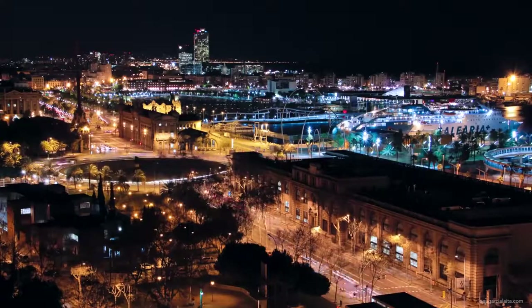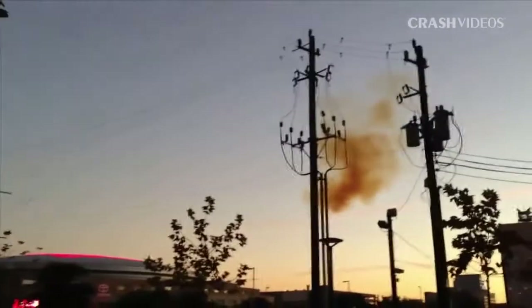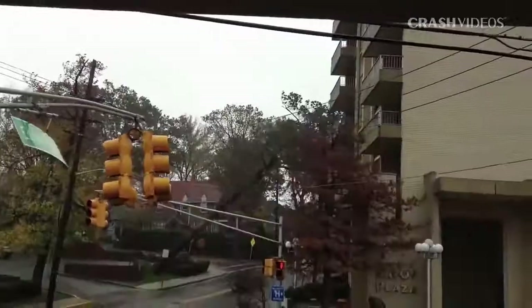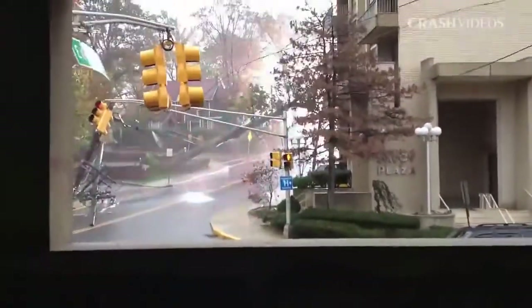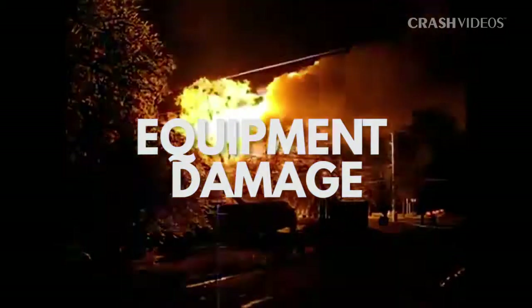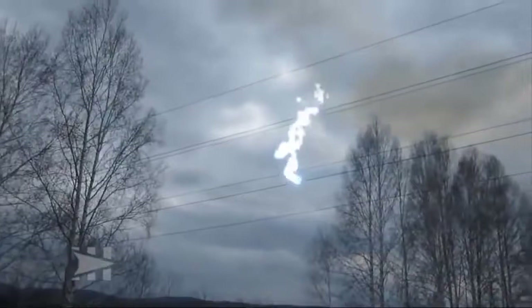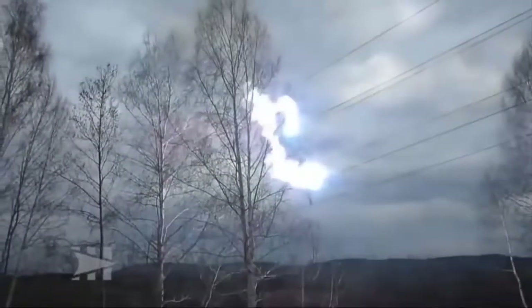But for all its benefits, it can also be dangerous. Misuse or negligence in using or working around electricity can pose many hazards and can be very dangerous to oneself and everyone around. Fire hazards, equipment damage, injury and even death — these are the hazards one can experience when dealing and working with electricity.